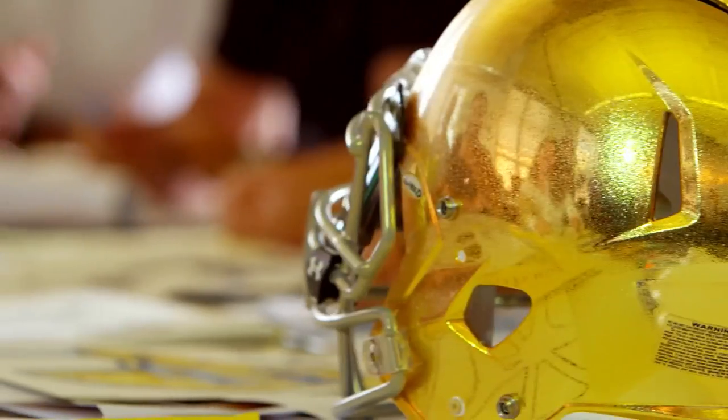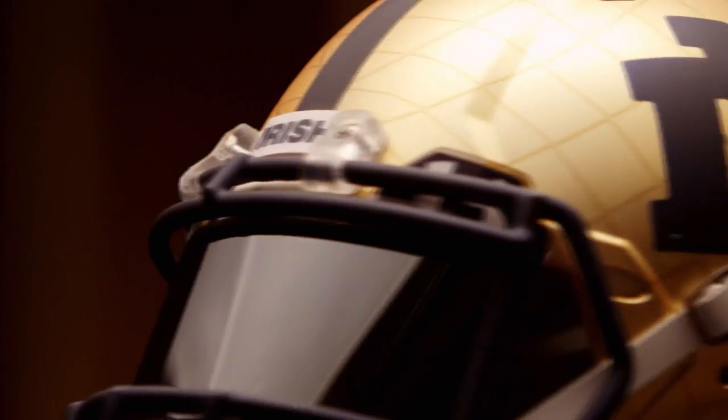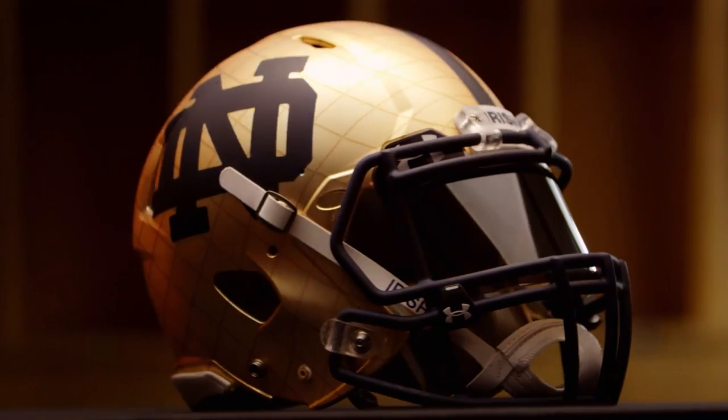The helmets are gold because they match the dome. When you take a closer look, the dome actually has a crosshatch texture. So for the Shamrock series, the texture of the dome will actually sit on top of the helmet, so the helmet will really celebrate its source of inspiration.